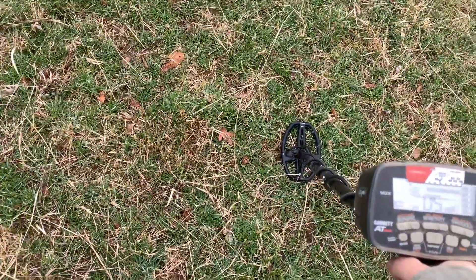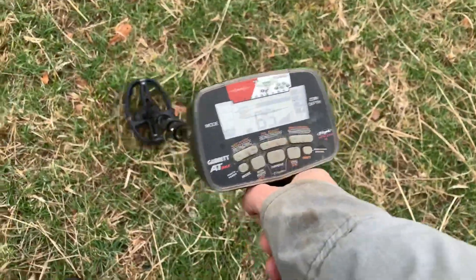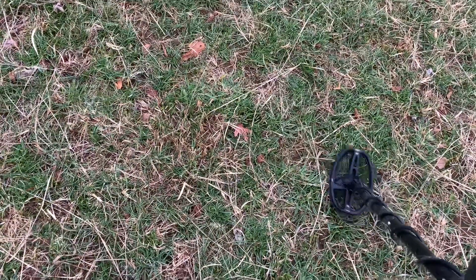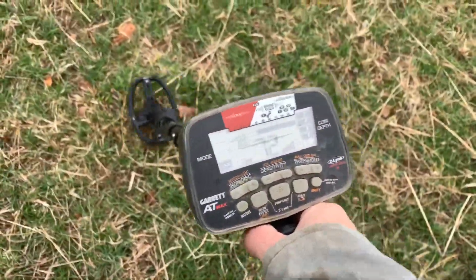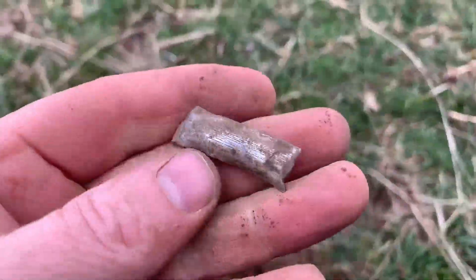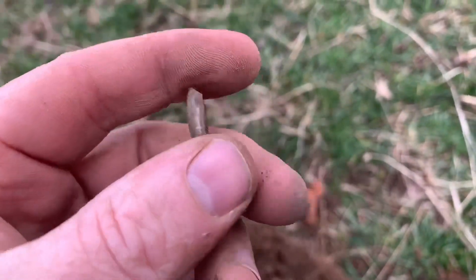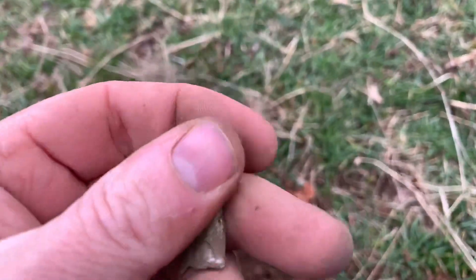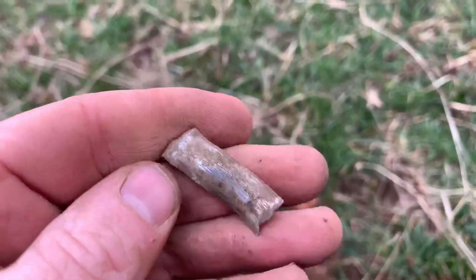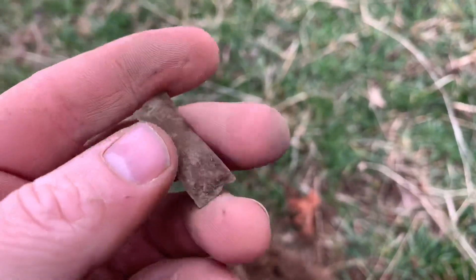Got another pretty good signal — not a coin. It's kind of right in that button range so I'm gonna dig it up. It's a little iffy but we'll see. Well, I don't know what it is — just no clue. It might be modern junk. It looks like it kind of has a silver wash on it — for all I know it's aluminum — but it didn't ring up like that.